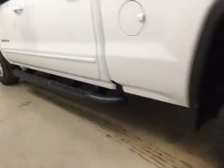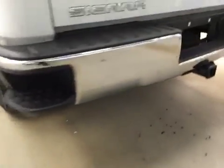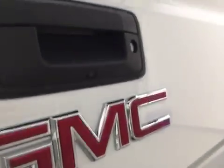Comes equipped with tube running boards, 17-inch rims, step bumpers, trailer tow package, and backup camera.